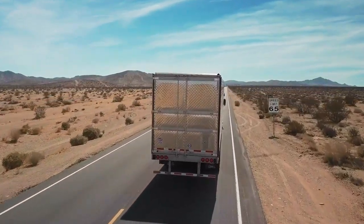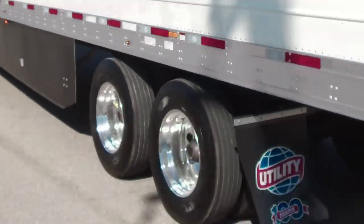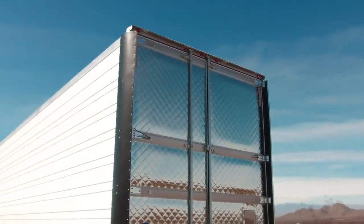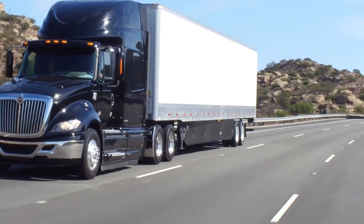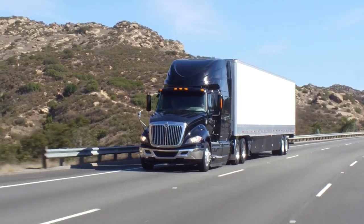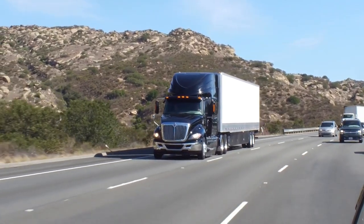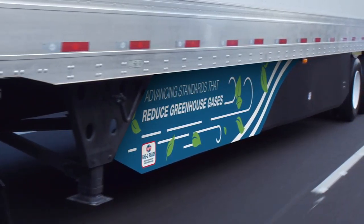At 65 miles per hour, a Utility reefer or dry van, when configured with low-rolling resistant tires, the Utility-designed aerodynamic tail, and the Utility-designed side skirt, will reduce aerodynamic drag and realize peak fuel reduction per EPA SmartWay GHG II protocols. This standard exceeds current EPA SmartWay and CARB requirements.